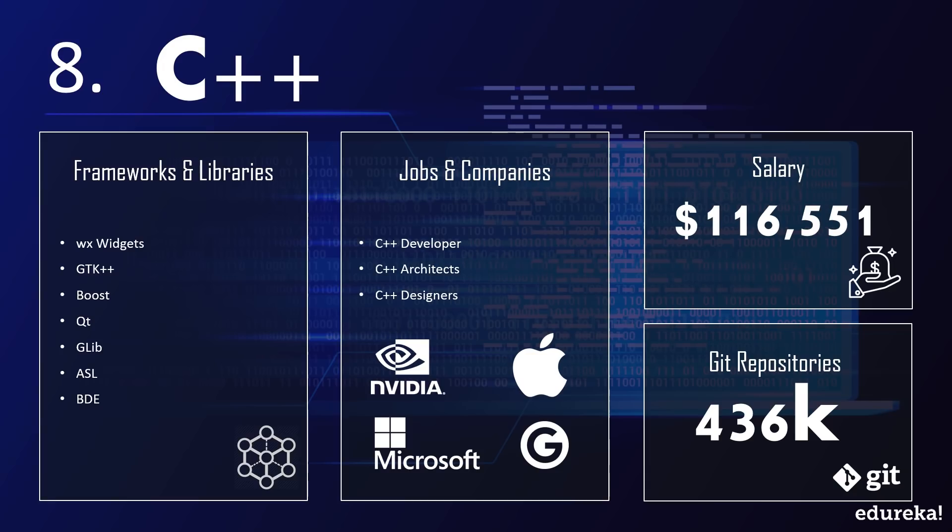Operating systems from Apple and Microsoft are also developed using C++. C++ provides a generic framework and libraries like WxWidgets, GTK++, Boost, and Qt. Various companies like Nvidia, Google, Microsoft, and Apple hire skilled C++ developers, offering an average salary of $116,000 a year. It is backed up with a huge community with around 436,000 GitHub repositories.